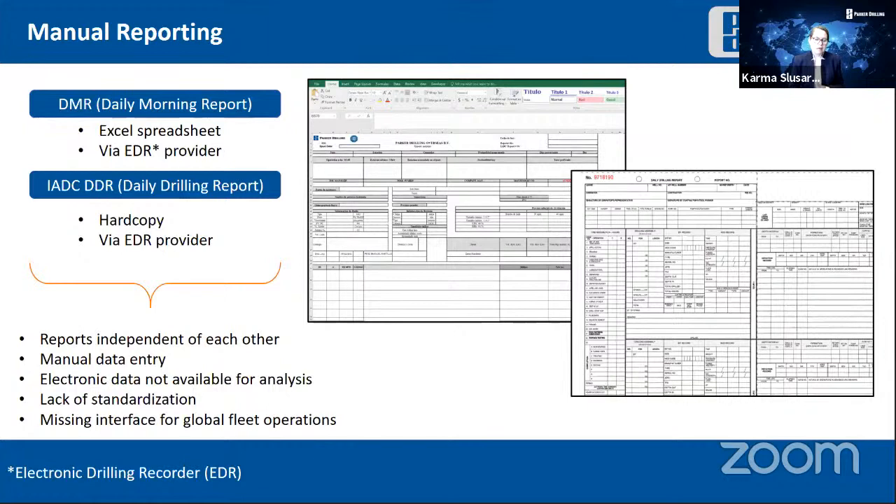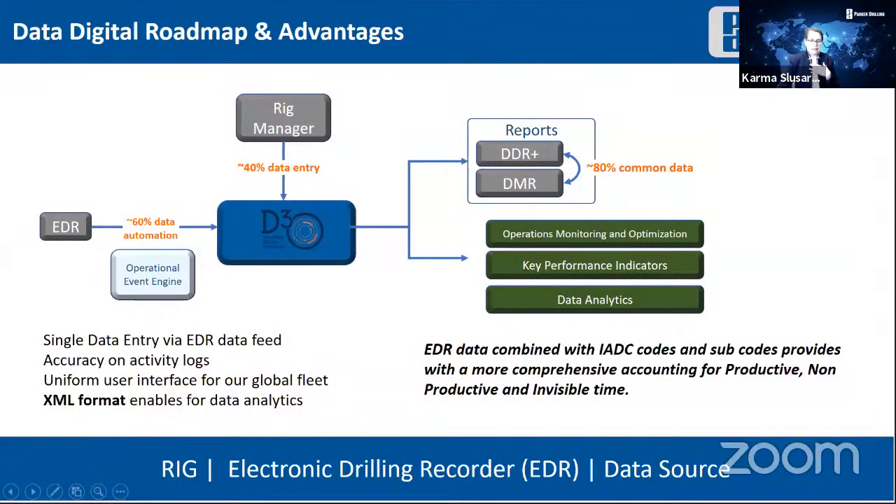We went from spreadsheets but always relied on the EDR provider — in many countries the EDR provider was the only way for us to submit an IADC DDR. Reports were independent of each other. There was manual data entry; it was electronic data because we had to put it in the computer, but there was no chance for analytics. There was a lack of standardization, which is critical in today's digital era, and a missing interface from global fleet operations. In other words, we had a problem — and that fits perfectly with digitalization.